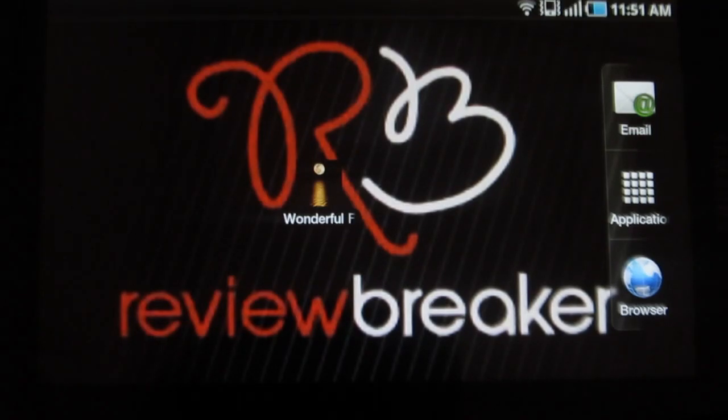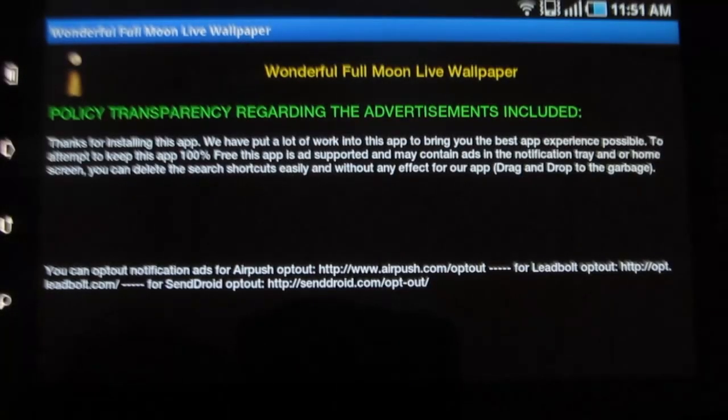Hey guys, welcome to Review Breaker. Moon had always been a great fantasy to all of us, and especially the full moon. Wouldn't that be great if you could view a full moon scenery whenever you wish? Yes, now that's possible using Wonderful Full Moon Live Wallpaper.